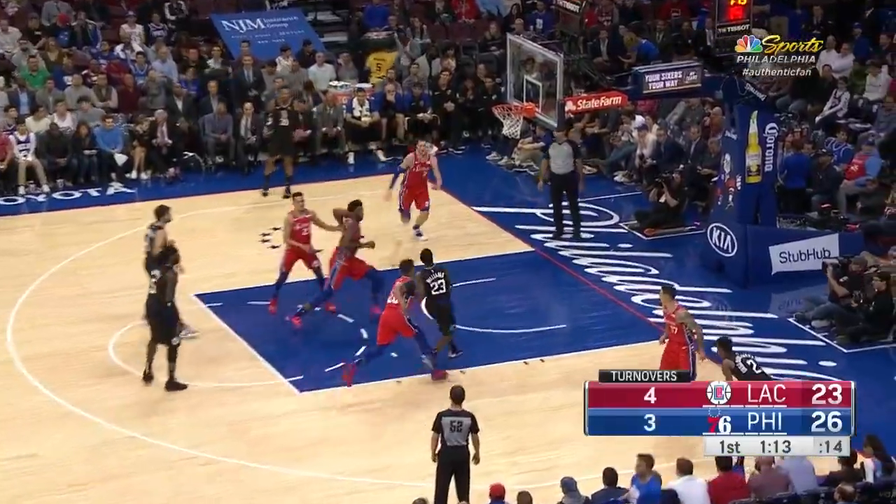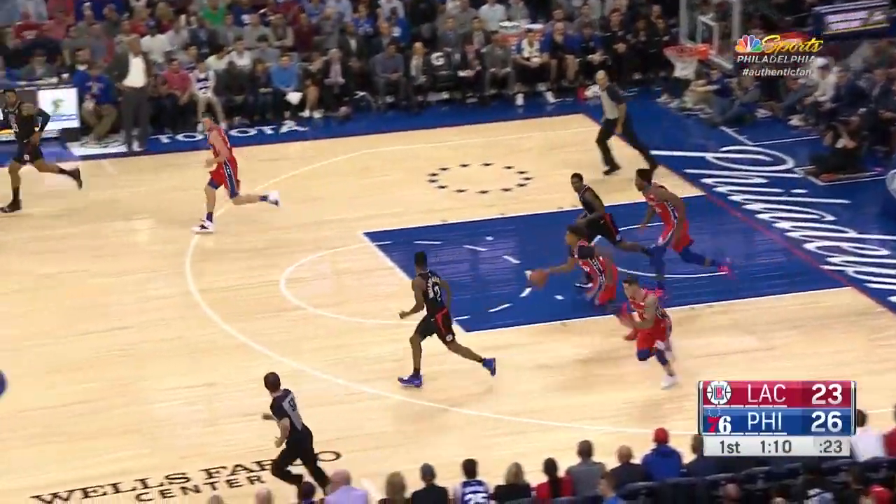Do him like that and change your pivot foot. Williams erased by Joel Embiid!